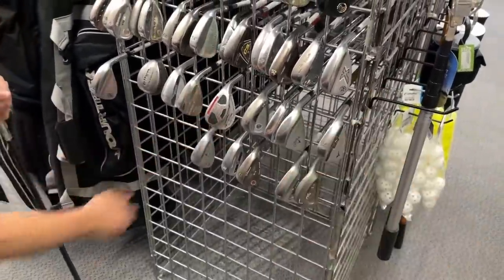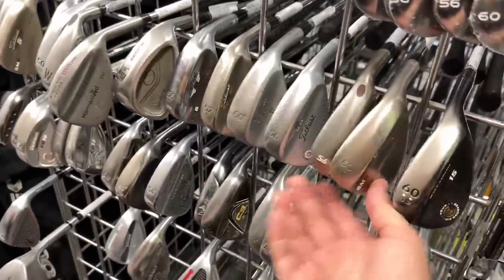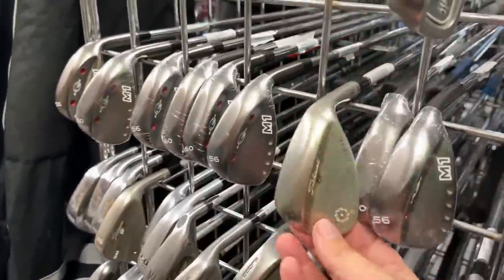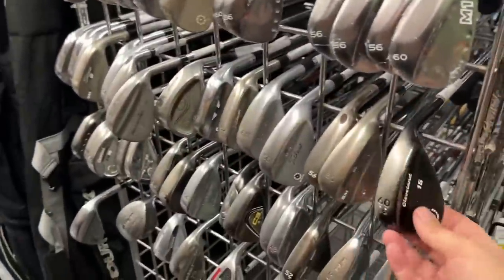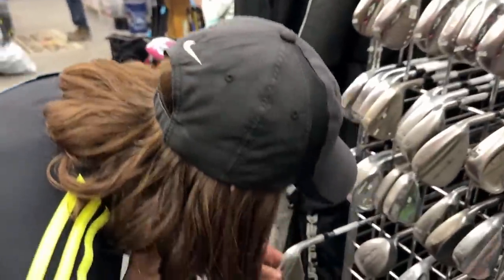In terms of the wedges, we found a few. There's another as-seen-on-TV one. We found a few tour issue wedges in here before - let's see if there's any today. They're both Vokies. It's the Alien - yeah, best-selling wedge of all time, best-selling club of all time. We got all the classic stack golf lines here.